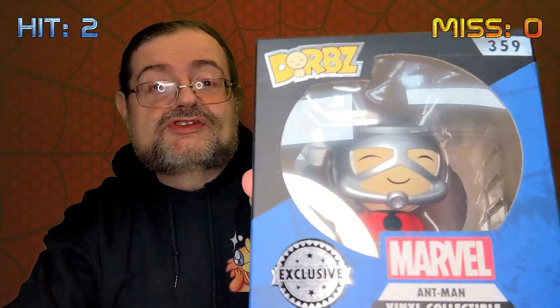This actually feels like a second figure. It's one of the Dorbs range — Ant-Man. I've got one of the Dorbs Batman '66 figures in the collection. I haven't got any of the other Dorbs, but with the new Ant-Man movie on the way that's quite a current one. So yeah, another hit. It's actually doing quite well now — I think it's already easily hit the £20 value.